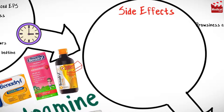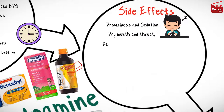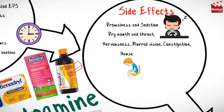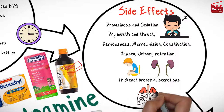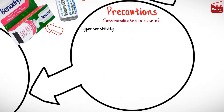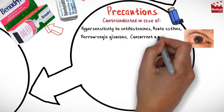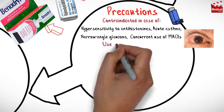Side effects include drowsiness and sedation, dry mouth and throat, nervousness, blurred vision, constipation, nausea, urinary retention, and thickened bronchial secretions.